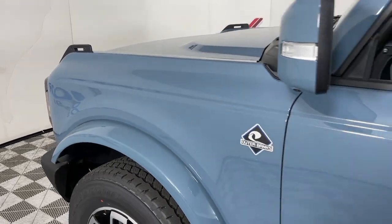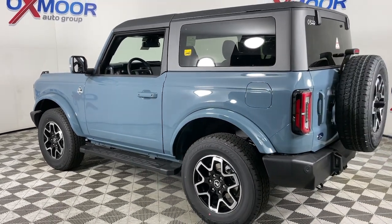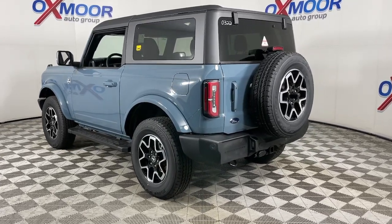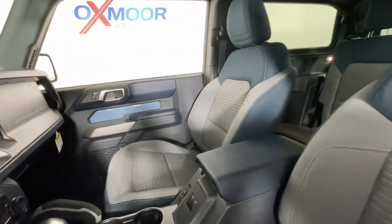Can you see yourself in the 2023 Ford Bronco? Here's a highly versatile Bronco that offers the best of contemporary comfort, connectivity, and driving manners, along with serious off-road chops. Its spacious, well-equipped cabin makes navigating any landscape a delight.